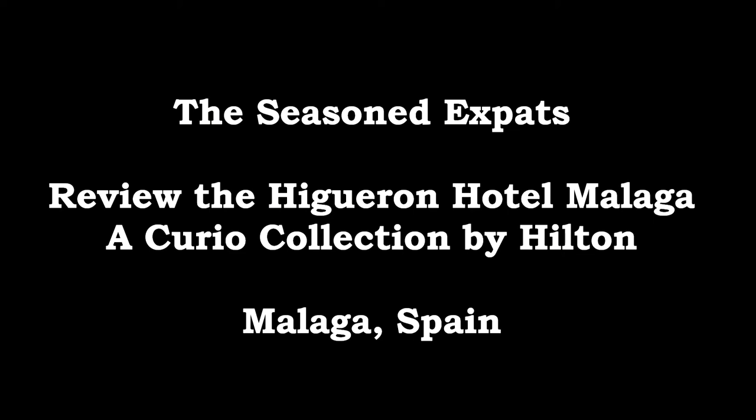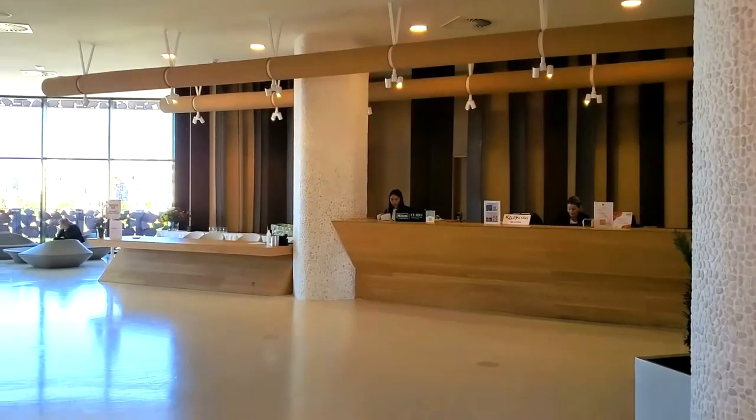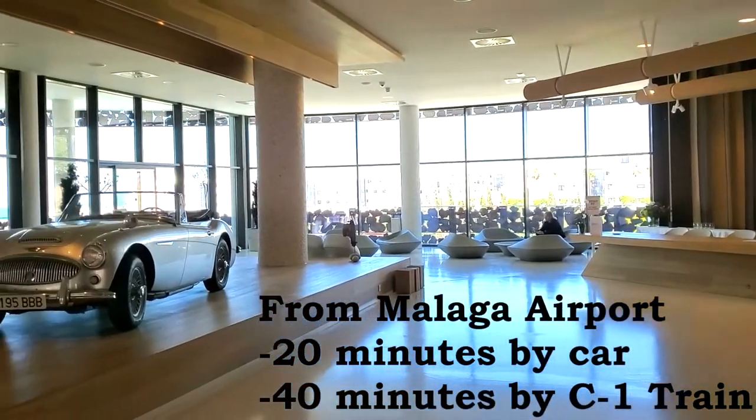Welcome back, guys. We are here with another Seasoned Expats review, this time of the Hilton Higueron Hotel outside of Malaga, Spain. This hotel is located directly between Fuengirola and Malaga. It is about 15 to 20 minutes from the Malaga airport.